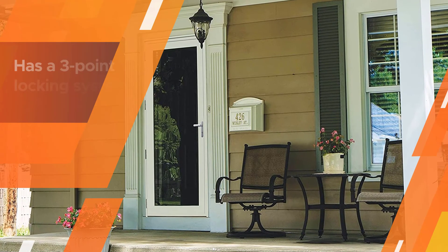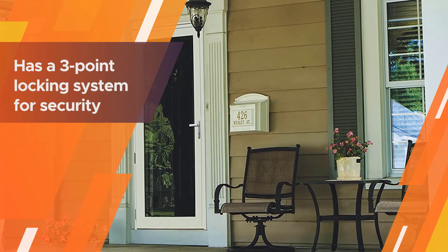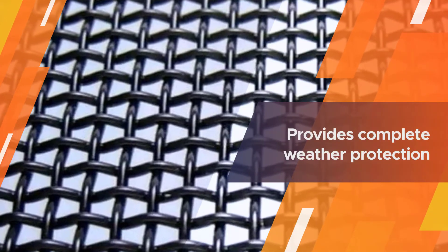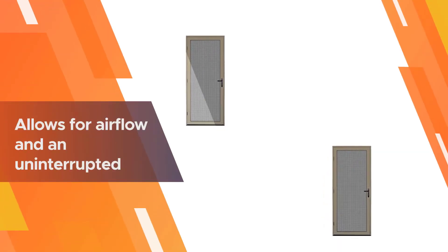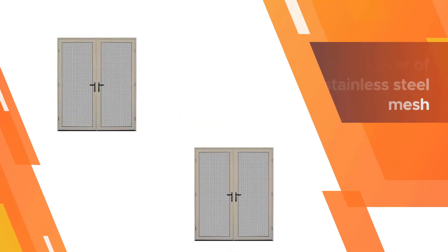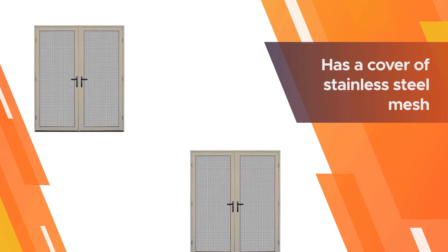Number four: Titan 36 by 80 Mesh Deck Ultimate Security Storm Door. This door has a three-point locking system for security and provides complete weather protection while allowing for airflow and an uninterrupted view outside. The Titan storm door has a cover of stainless steel mesh in the middle of the door with tempered glass paneling behind it.